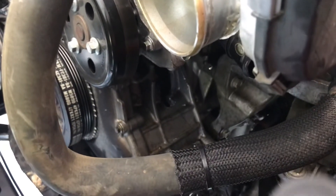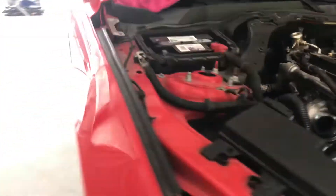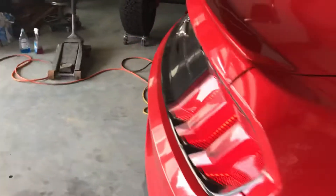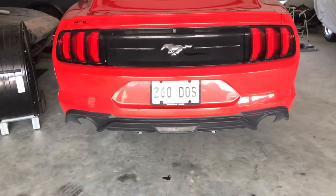60,000 miles, EcoBoost bone stock — wasn't really abusing it. Prior rental car, that's probably where it got stressed. Finally gave up the ghost, but we were able to get everything pretty much taken apart.